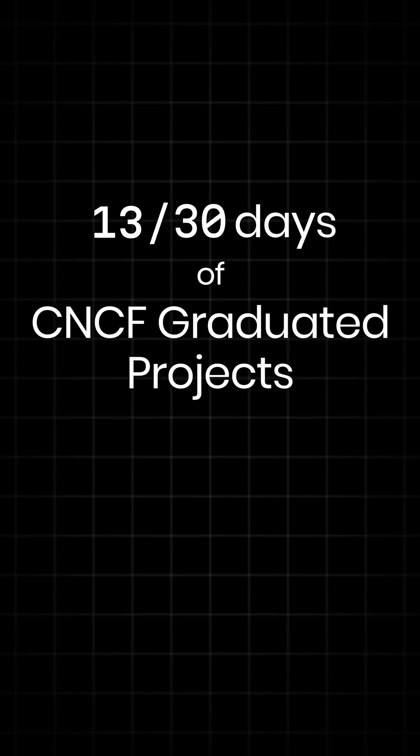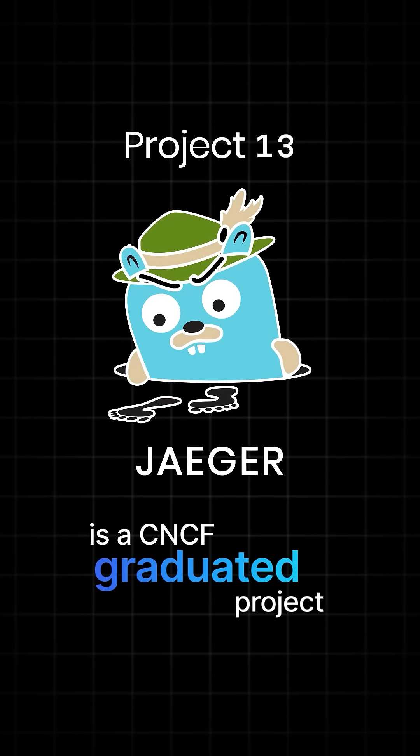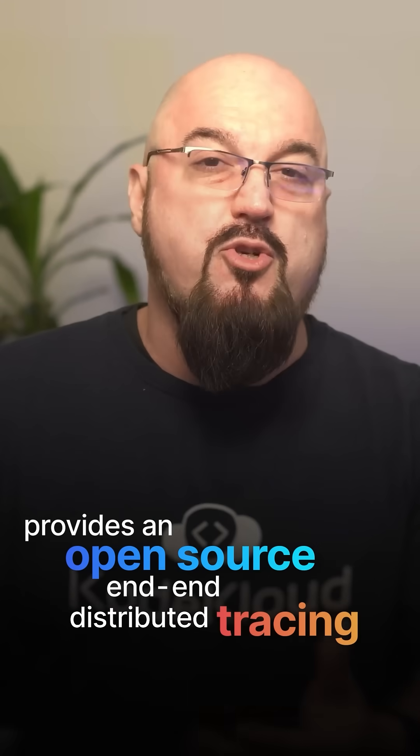Welcome, Cloud Natives. This is Project 13 of 30. This is all about Jaeger. Jaeger is a CNCF-graduated project that provides open-source, end-to-end distributed tracing.